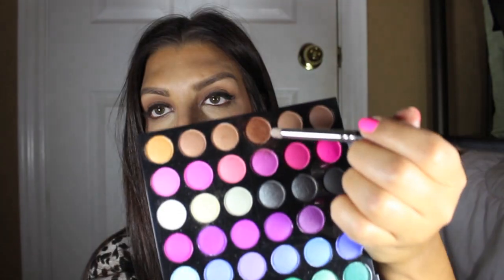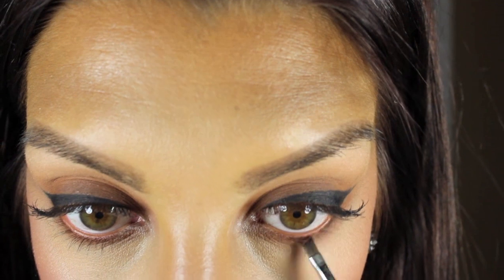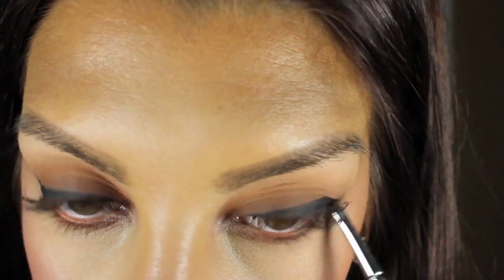Now I'm going in with the Translucent Pearl again just in my tear duct and right on my Cupid's bow. Then I'm going to take my BH Cosmetics palette again and use the shadow I used on my lid, going in on my bottom lash line working it back and forth just to get some depth. Now I'm taking Sexpresso from Too Faced and I'm just going to line the outer part of my bottom lash line with it just to take it a little deeper.